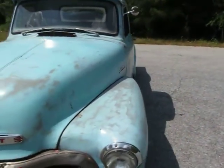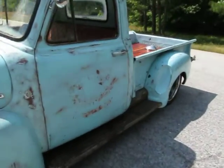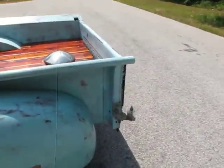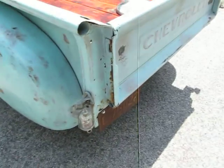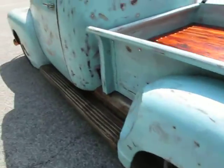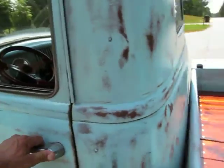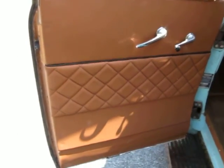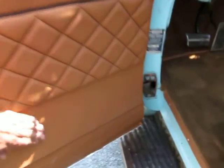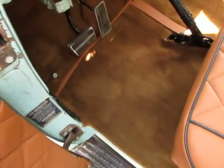The turn signals all work. Some little custom things that were done to this as well — these glass bowl fuel filters are now the lights, brake lights, and turn signals, and that's really really cool with LEDs in them. They all do work. Brand new upholstery job, just a couple of weeks old — really pretty, really really nicely done. I get a lot of trucks like this and this is actually probably one of the nicest upholstery jobs I've seen.